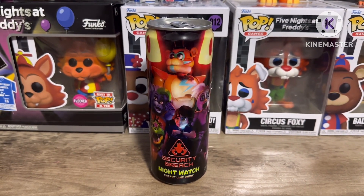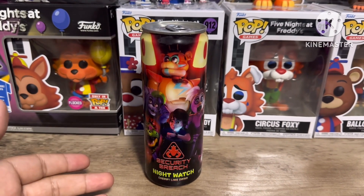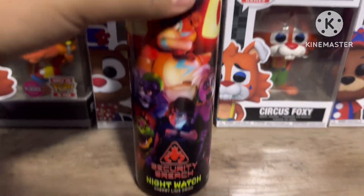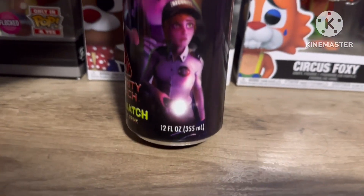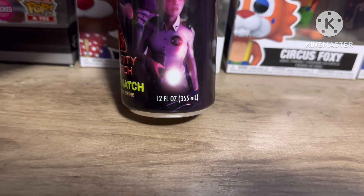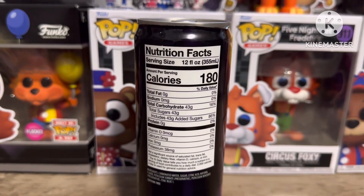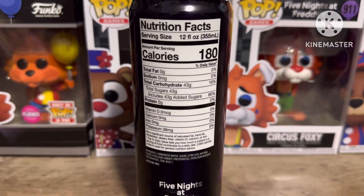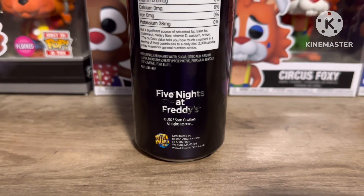Let's take a look at the design. In my honest opinion, the design kind of looks cool, but it's just the game cover of Security Breach on the can, which looks a bit weird. It is cherry lime flavored, so I'm curious how that tastes. It contains 12 fl oz, or 355 milliliters. There's a barcode, nutrition facts, serving size, 180 calories, and it's caffeine free.